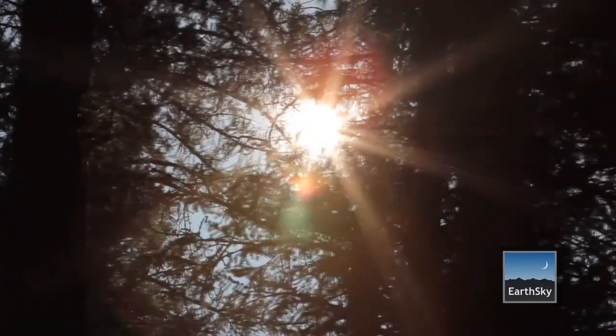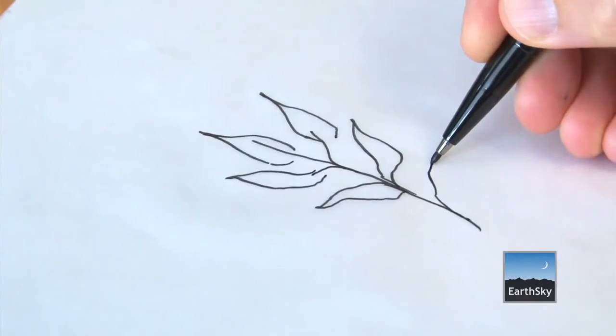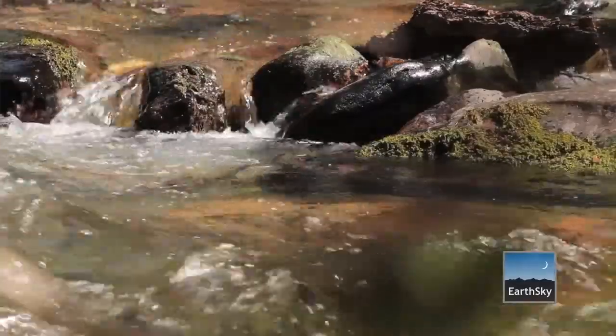Biomimicry is innovation inspired by nature. It's the process of looking at something like a leaf and trying to figure out how to make a better solar cell. It's become popular in the design disciplines mainly because people are looking for more sustainable ways to do things, and organisms know how to do this.